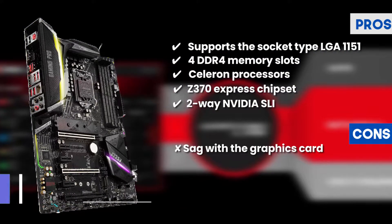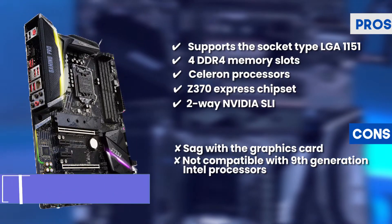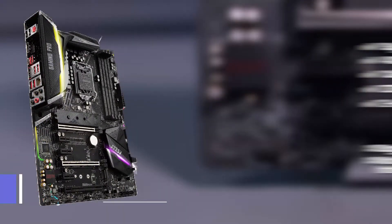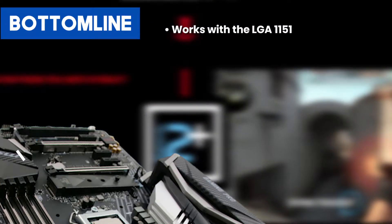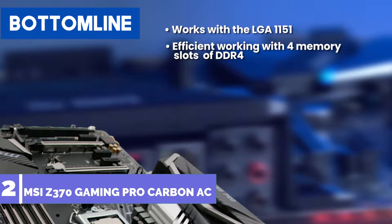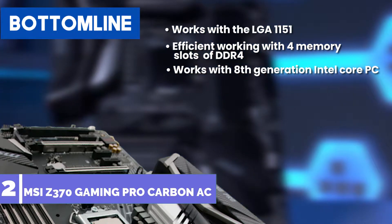Two-way Nvidia SLI works impressively with this motherboard. However, there is sag with the graphics card, and it is not compatible with 9th generation Intel processors. Bottom line: works with LGA1151, efficient working with four DDR4 memory slots, and works with 8th generation Intel Core processors.